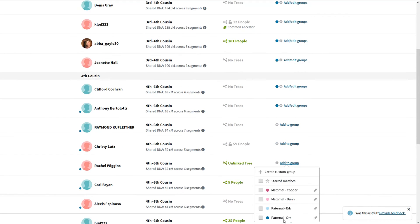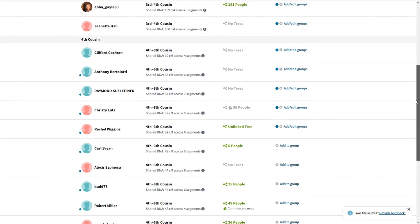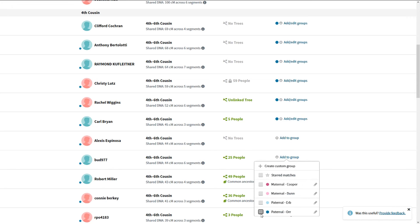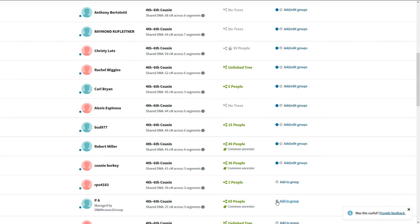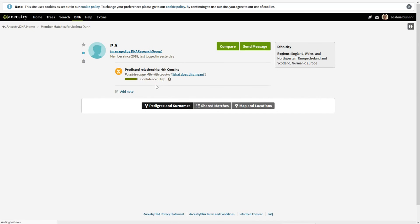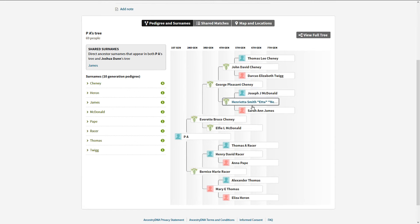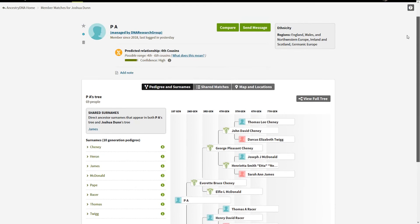There comes a point where the centimorgan match is so small that while it's nice to identify what branch they're in, it's really not going to be useful for your research. We do one more below and look at a couple more trees. There's a nice feature where it shows a common ancestor right here — this match has a common ancestor identified as James, Sarah, James and Joseph McDonald.